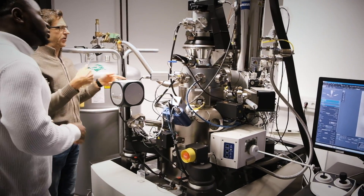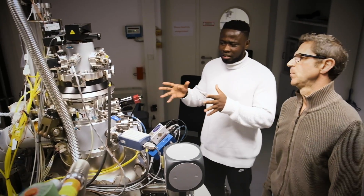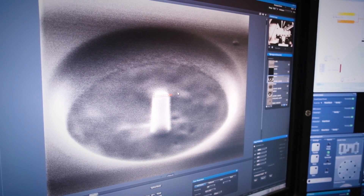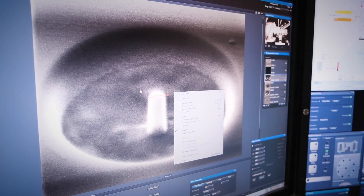I grow perovskite thin films on silicon and pattern them in a helium ion microscope to form nanopillars. As it is a nanoscale structure, the electrical polarization pattern can be more complex than in a thin film. I investigate these polarization patterns and how they can change with the size of the pillar, and I characterize them with piezo-force microscopy and advanced synchrotron techniques at BESSY II.